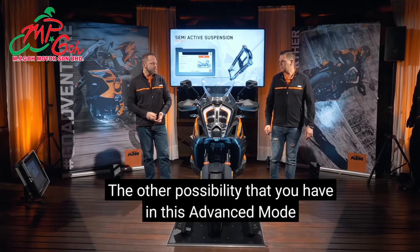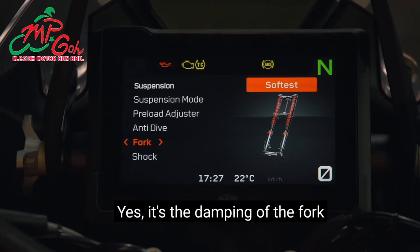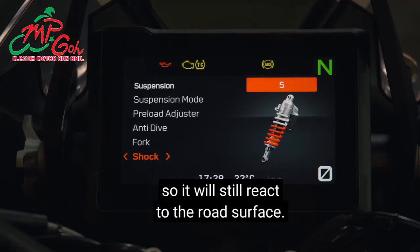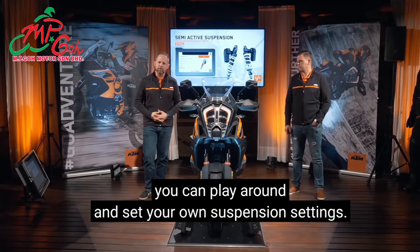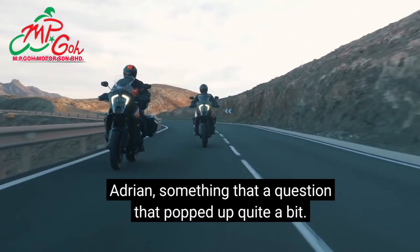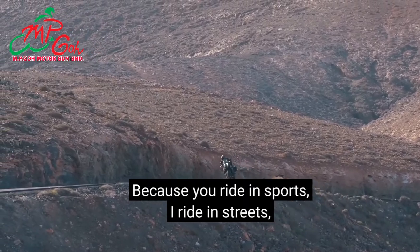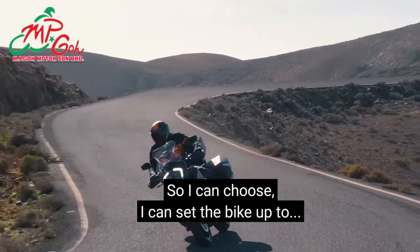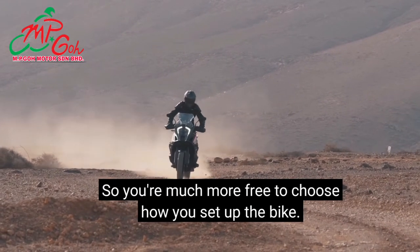In advanced mode you can also individually set the front forks and rear shock damping in different stages. It's not a traditional clicking system — the suspension is still semi-active and will still react to the road surface — but you can say, for example, I want a little more damping on the front and a little less on the rear. You can set your own suspension settings. Importantly, the ride modes and suspension modes are kept separate, so you can choose off-road throttle mode but still have quite firm suspension. You're much more free in how you set up the bike.